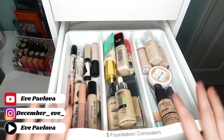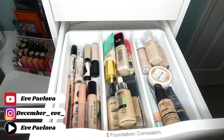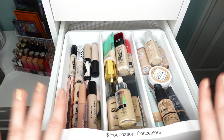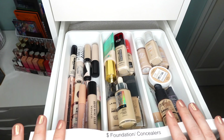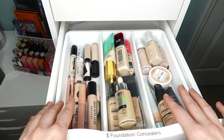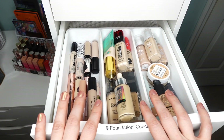Hello my beautiful people, welcome back to my channel. Today we are continuing with a declutter series for 2023. I have already started decluttering my collection and I have already decluttered my primers and setting spray. That video is already live on my channel if you want to catch up on the series. So today we continue.